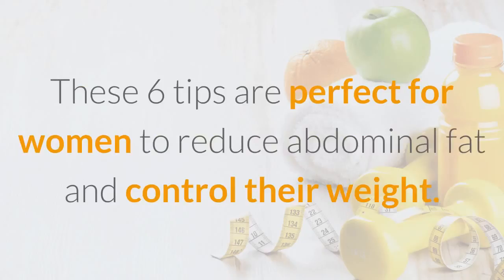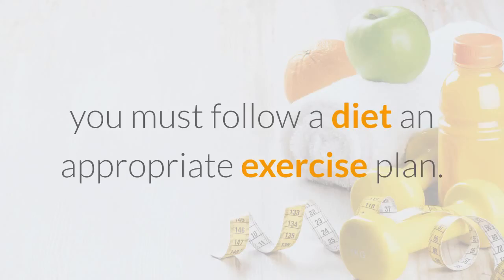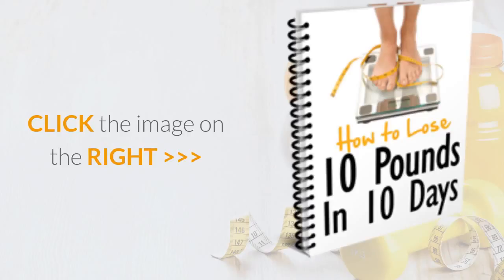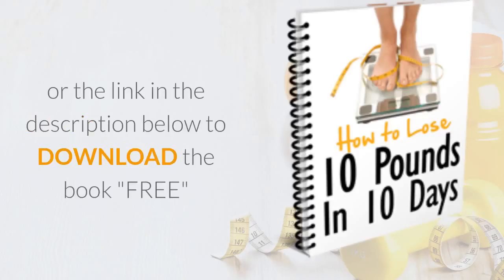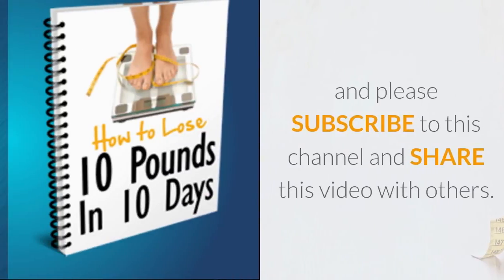These 6 tips are perfect for women to reduce abdominal fat and control their weight. But if you want fast and reliable results, you must follow a diet and appropriate exercise plan. For more information on the 6 tips to eliminate abdominal fat in women, click the image on the right or the link in the description below to download the book free. Please subscribe to this channel and share this video with others.